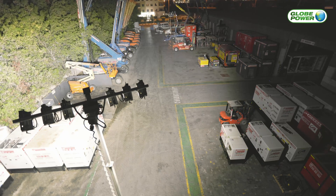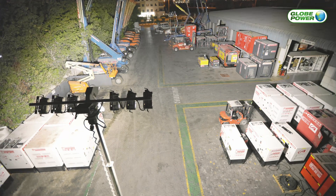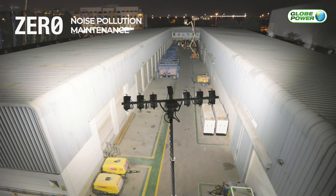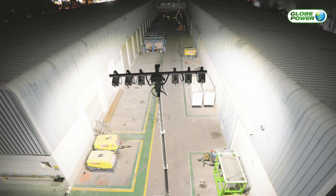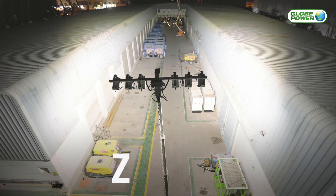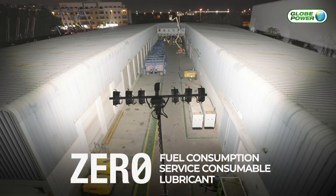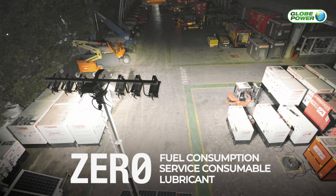The GP65K is engineered and designed in Australia to operate in the harshest working conditions. They emit zero noise pollution and require almost zero maintenance. Unlike a diesel lighting tower that can consume up to 8,000 liters of diesel fuel per annum, our GP65K has zero fuel consumption, zero service consumables, and zero lubricants, which ultimately optimizes your operating costs and reduces your carbon footprint.